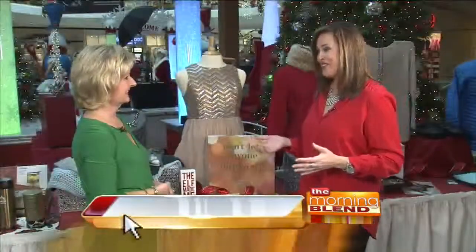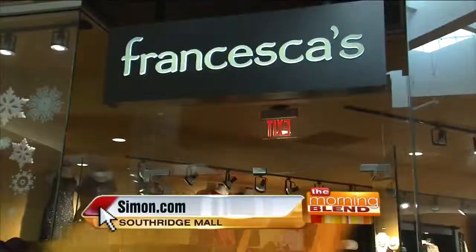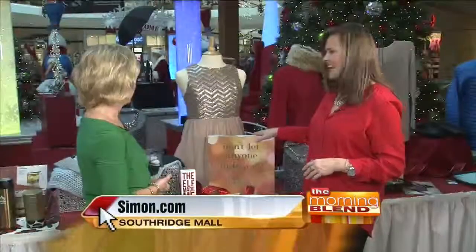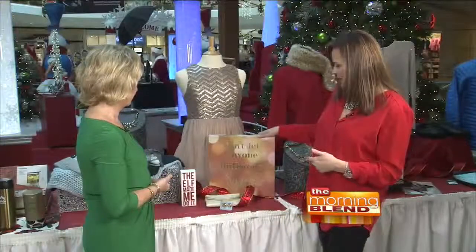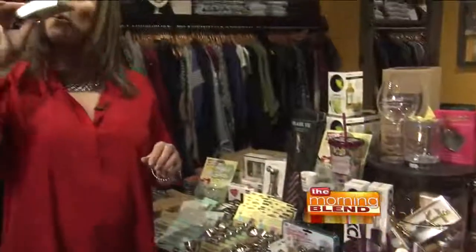Another new member to the Southridge family is Francesca's. They're very new to us and we're excited to have them. They've got some really fun things for this holiday season — cute signs, some for the holidays, some with just really cute sayings like 'Don't let anyone dull your sparkle.' Handbags, jewelry, and clothes. That's a really fun store — people should really check it out.